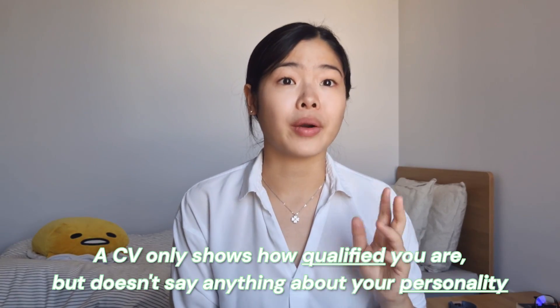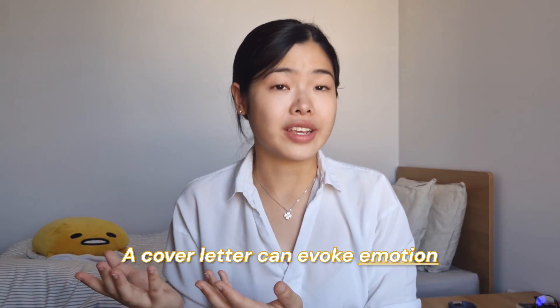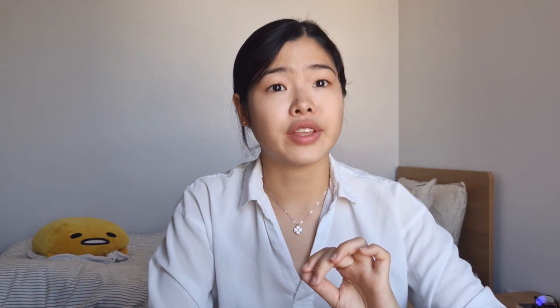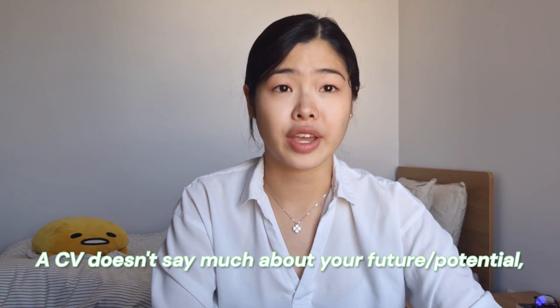A CV alone cannot tell them anything about your personality. A cover letter, on the other hand, can evoke emotion and form a connection through writing. This can give the employer a sense of how suitable you are for the job — will you fit in with the team, and do your goals align with the company? On top of that, an employer also looks for potential. Because a CV only lists your experience from the past till present, it cannot say anything about your future. So a cover letter is a good place to address your goals and ambition.